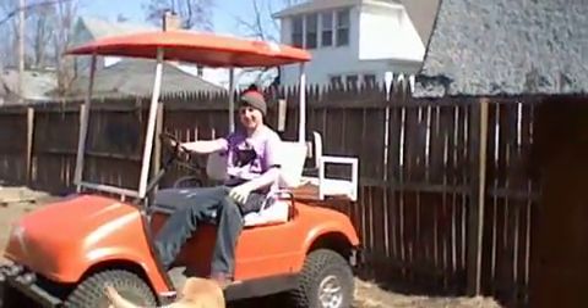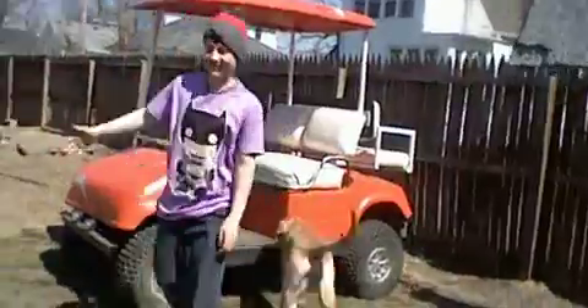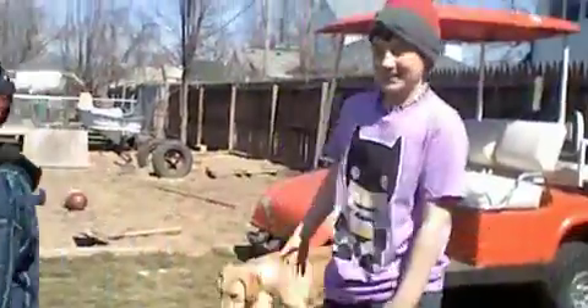What's up? This is my car. This is my home dog, Rick. So, you guys want to see the car?